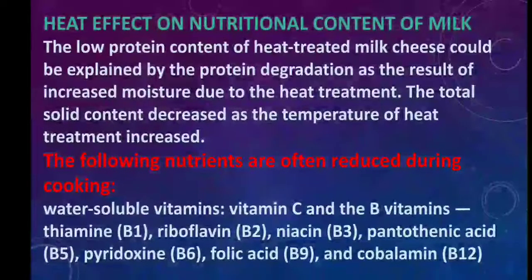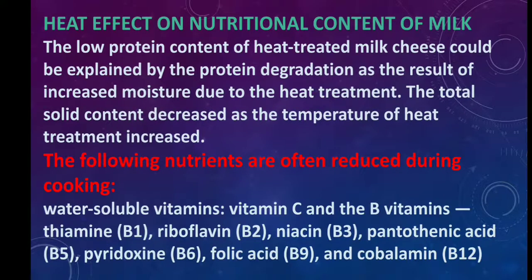Heat affects the nutritional content of milk. The low protein content of heat-treated milk cheese would be explained by protein degradation as a result of increased moisture due to the heat treatment. The total solid content decreased as the temperature of heat treatment increased. The following water-soluble vitamins are often reduced during cooking: vitamin C, vitamin B, thiamine, riboflavin, niacin, pantothenic acid, pyridoxin, folic acid, and cobalamin.